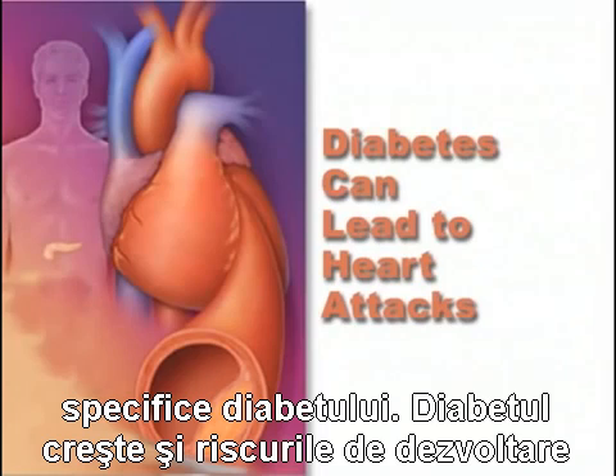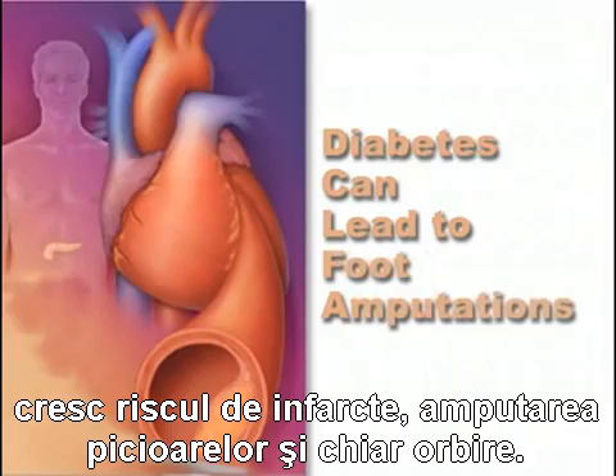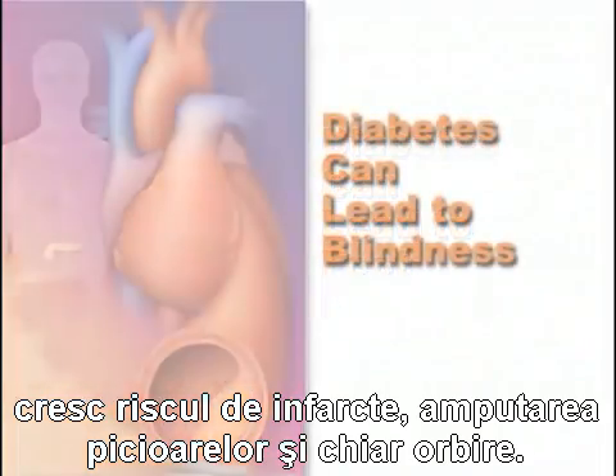Diabetes also significantly increases the chance of developing atherosclerotic deposits that, by clogging the blood vessel passages, increase the risk of heart attacks, foot amputation, or even blindness.